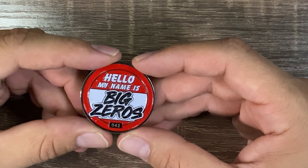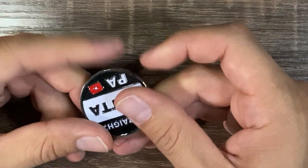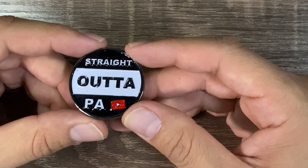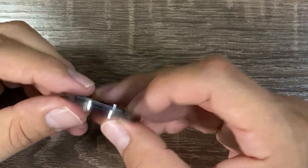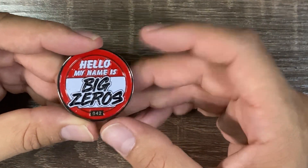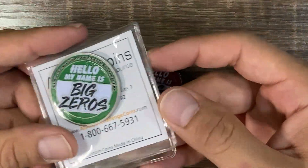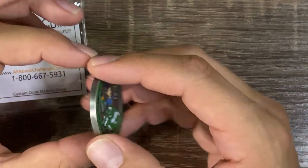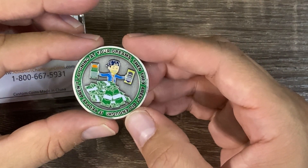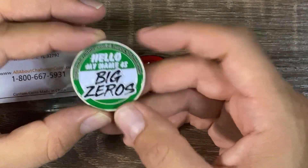Mr. Big Zeros, out of PA. 'Hello, my name is Big Zeros.' I really like this coin — a little one-and-a-half-inch coin, number 42. Straight out of PA — looks like that Straight Outta Compton thing, it's pretty neat. This is one of my first coins and it's held up pretty good. He also has another variation — a green one. I know he's going to do a giveaway soon for that coin. And I think there's another channel coming soon, kind of a branch off of his channel — Scratch to the Future.